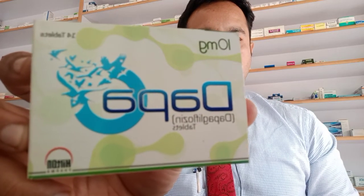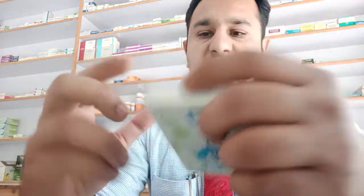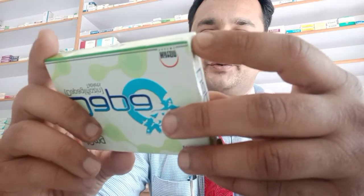I've brought a new video for you. This video is going to be on DAPA. DAPA is a medication made by Hilton Pharma. The formula in DAPA is dapagliflozin, and this box contains 14 tablets. The price of the box is 400 rupees. Dapagliflozin is a medicine which is mainly used to treat type 2 diabetes.